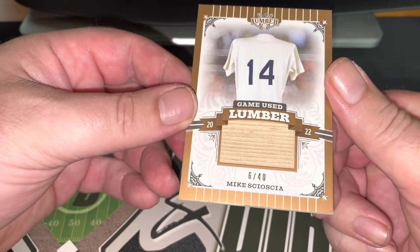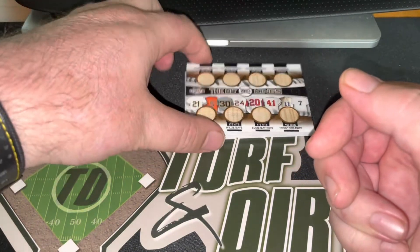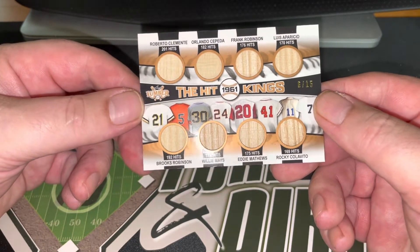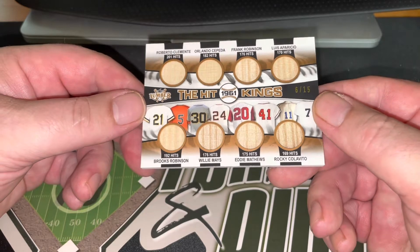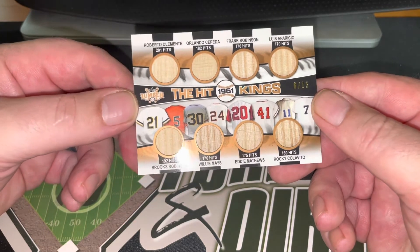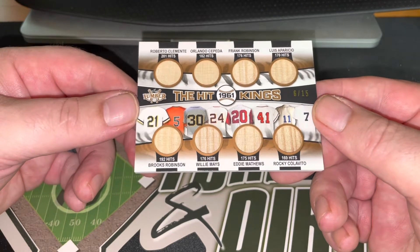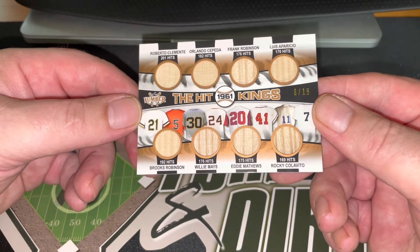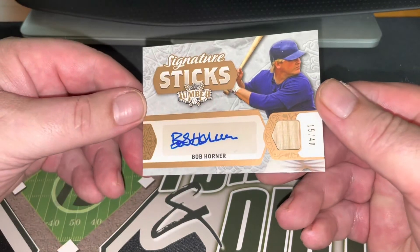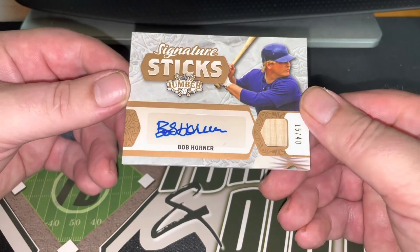Next up we've got to 40 — Mike Scioscia. Then we've got to 15, The Hit Kings — let's just read these off because these are some of the best to ever lace up: Roberto Clemente, Orlando Cepeda, Frank Robinson, Luis Aparicio, Brooks Robinson, Willie Mays, Eddie Mathews, and Rocky Colavito. Last but not least, to 40, Signature Sticks — so there's the piece of bat and the signature — Bob Horner.